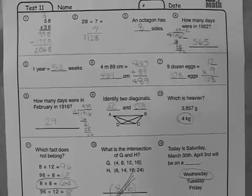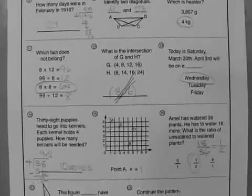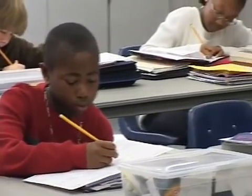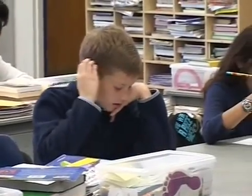Excel Math also includes assessment in the form of weekly tests after every five lessons. The tests cover concepts that students have been taught up to, but not including the previous two weeks. There is ample time for all students to absorb the material before they are tested on it.